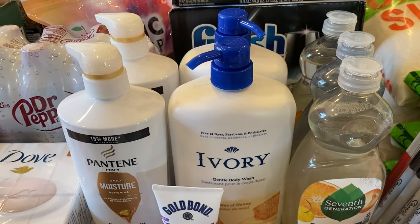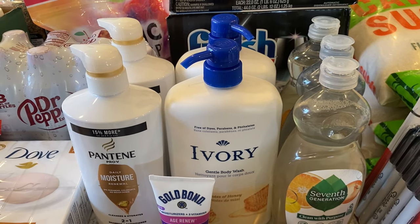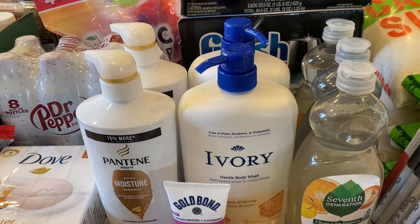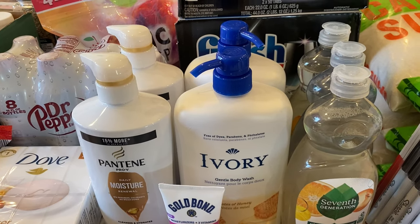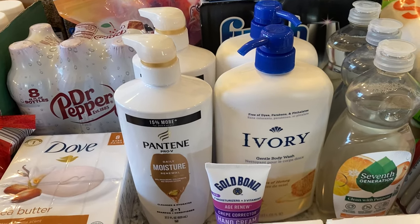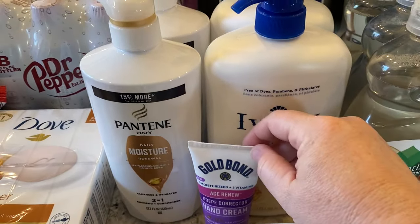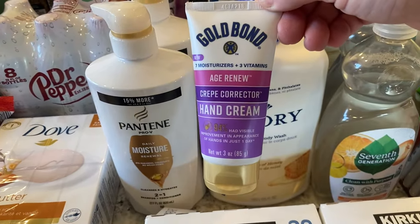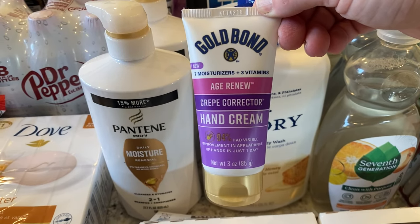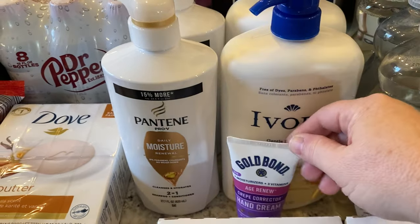I restocked my husband's body wash. I had made the mistake of buying something extremely floral and he was getting out of the shower smelling too sweet and flowery, so I got milk and honey and a more mild scent this time. I also got my favorite hand cream — the Crepe Corrector hand cream. I'm in my 40s now and it makes the top of my hands look soft and smooth.